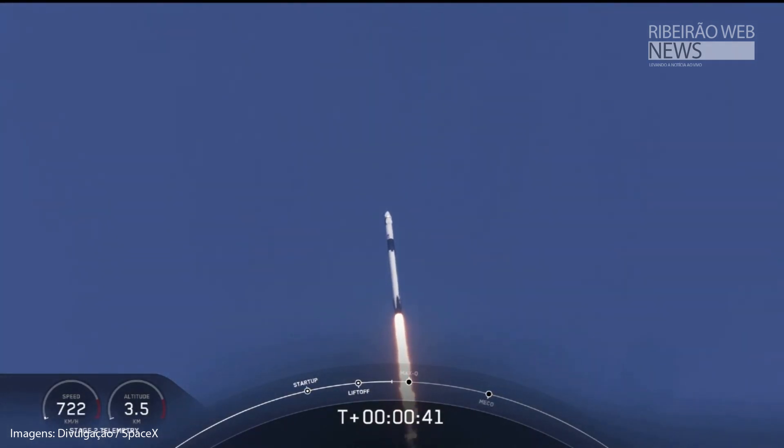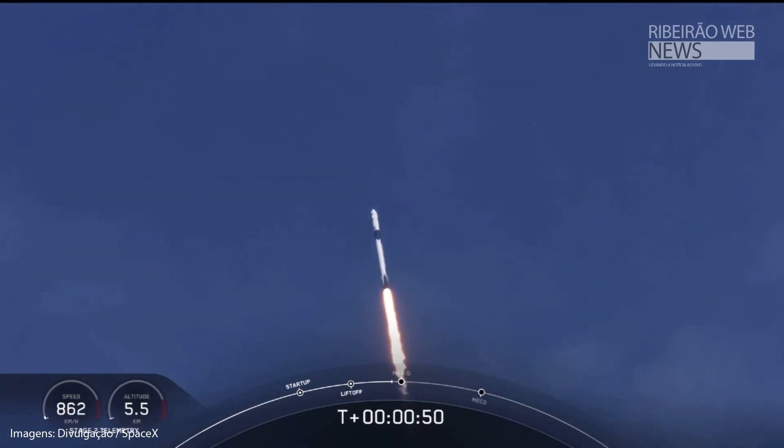Falcon power, telemetry nominal. M1D throttle down. We're throttling down to get ready for the period of maximum dynamic pressure. We're in the throttle bucket.